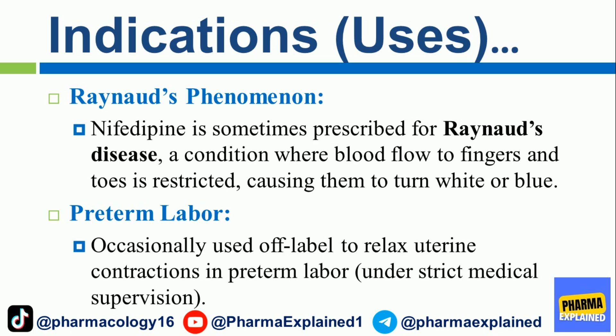Raynaud's Phenomenon: nifedipine is sometimes prescribed for Raynaud's disease, a condition where blood flow to the fingers and toes is restricted, causing them to turn white or blue. Preterm Labor: it is occasionally used off-label to relax uterine contractions in preterm labor under strict medical supervision.